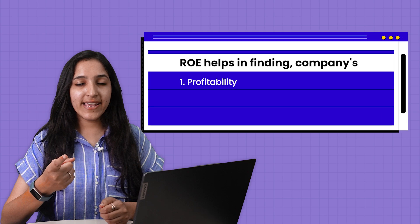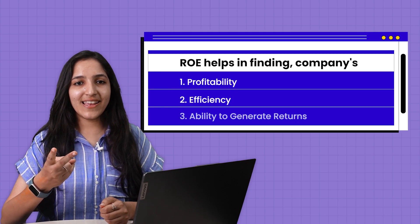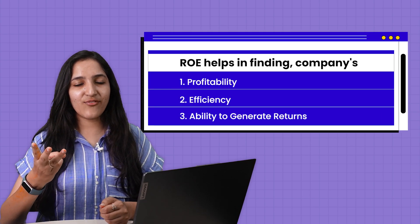That is all for today's video on decoding ROE with DuPont analysis. By analyzing ROE, one can compare companies and see who manages their resources most effectively. A high ROE, which is generally considered good, needs to be evaluated within the context of industry and company strategy. DuPont analysis helps you go beyond financial statements and provides a comprehensive picture of a company's profitability, efficiency, and ultimately its ability to generate returns for its investors.